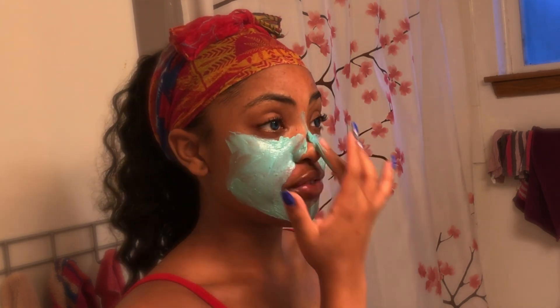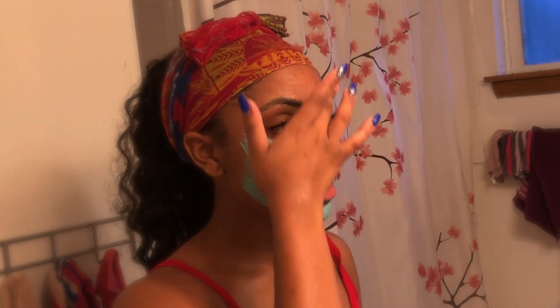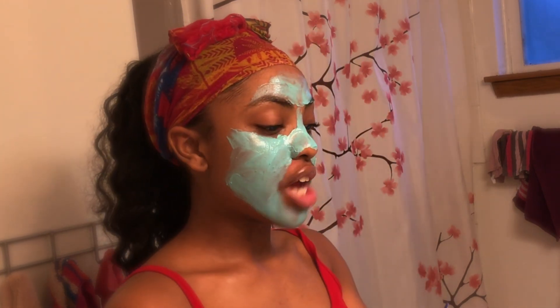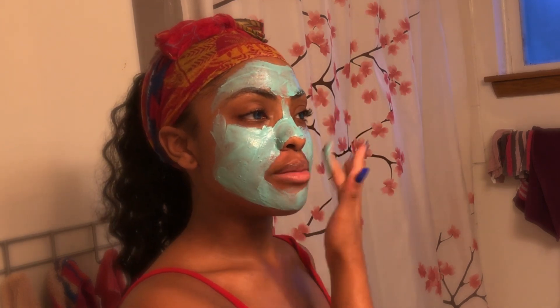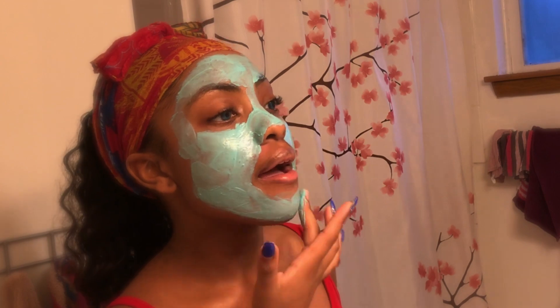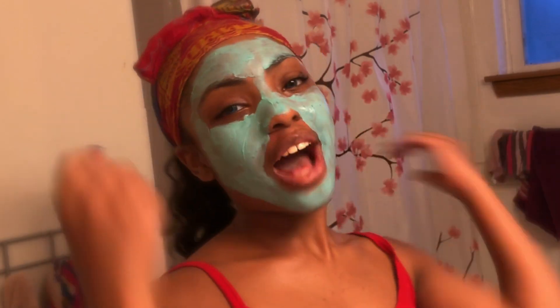Sometimes it becomes itchy if you leave it on too long because it's so dry. It's a clay mask so it's going to lock in and be super solid. I don't like the feeling of it too much — I just like what it does. I'll leave it on for about 10 minutes, and while it's on I like to listen to music or go on Snapchat, finish up homework, whatever the case may be. I look like a whole Avatar right now, but it's okay — I'll be back in 10 minutes.